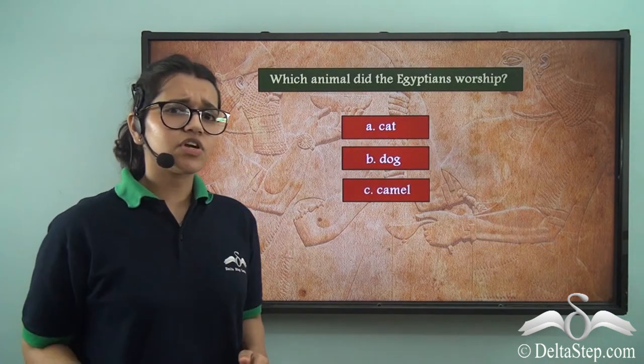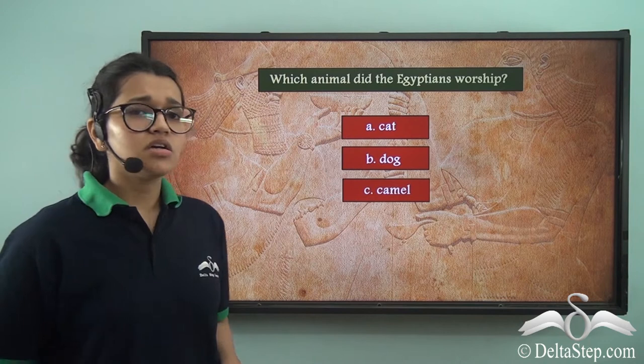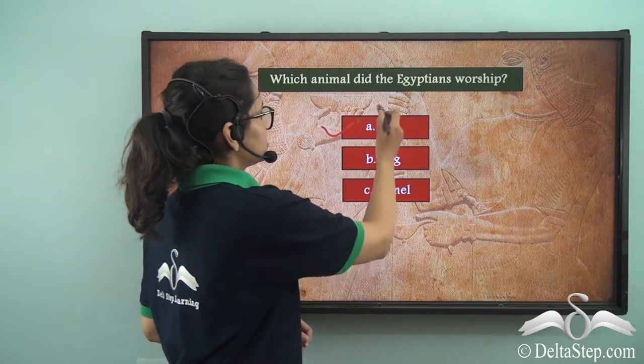Now that we have learned that, which animal did the Egyptians worship? Your options are: a cat, dog, or camel. The correct answer is a cat.